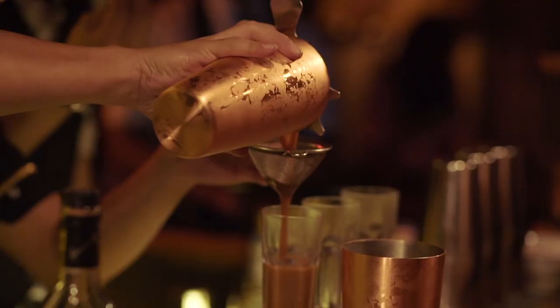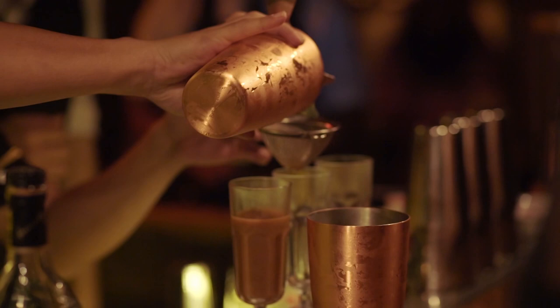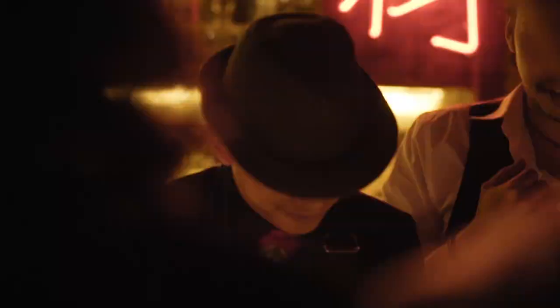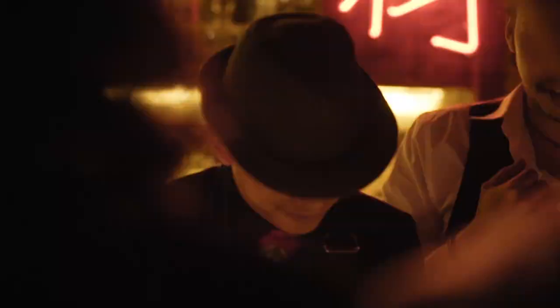You want to double strain that so we don't have the blobs and we don't have ice chunks in there. This is a butterscotch meringue that we've made — it's going to add a bit of sweetness to it as well.